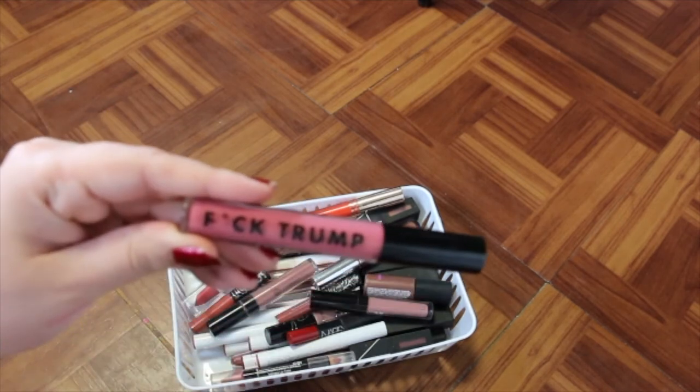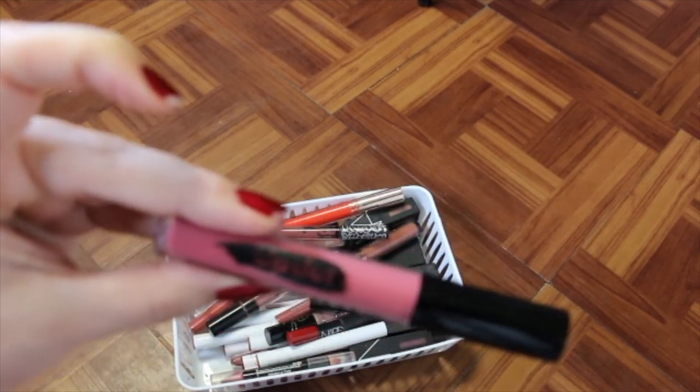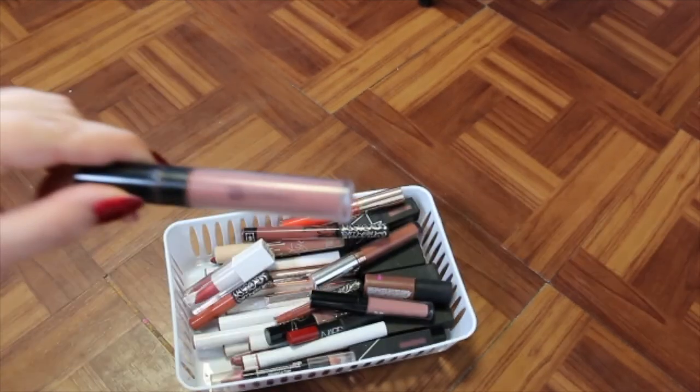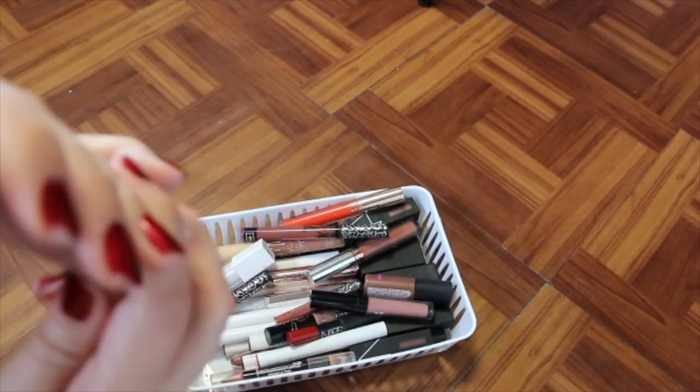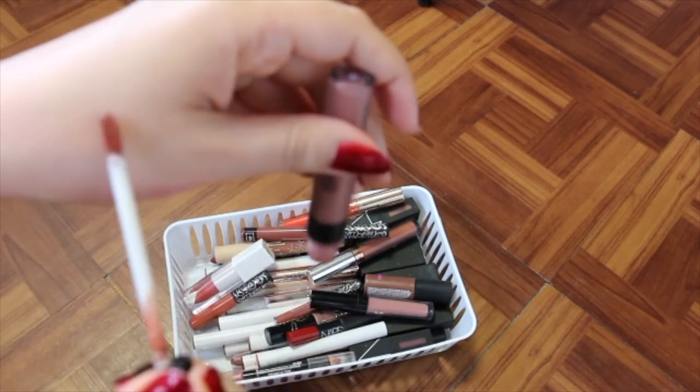I've got a lovely liquid lip — you can see the shade name — and this is by the brand Lip Slut. I'm definitely going to be holding onto that one for obvious reasons. I've got a BH Cosmetics liquid lip — it doesn't even show the shade, that's how old this is, so I'm getting rid of this.